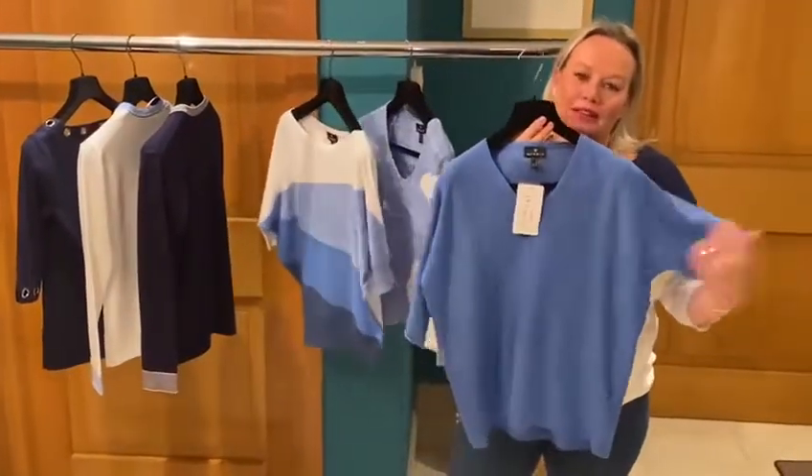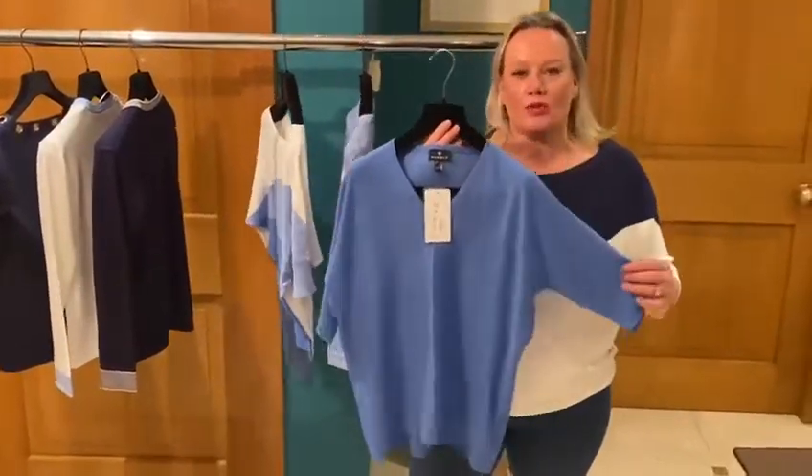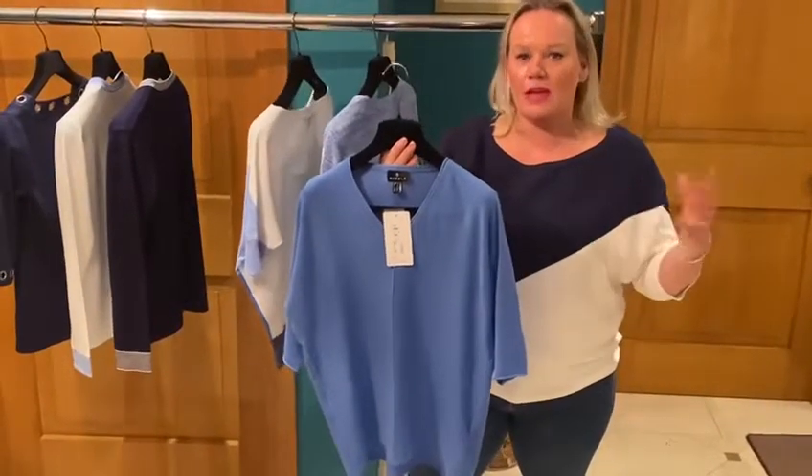Simple in the blue, nice v-neck. All these tops are great because they just have a little covering on the top of the arm. Easy to wear but nice and cool because, as I've said before, that sunny weather is coming.